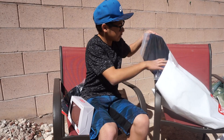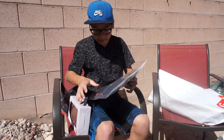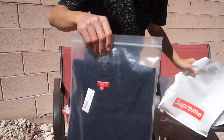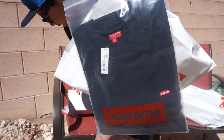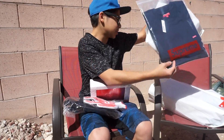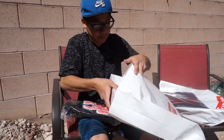We got our Supreme mini box logo shirt. This was only $58 which is not bad. Pretty cool pickup — just your everyday casual shirt and pretty affordable too.